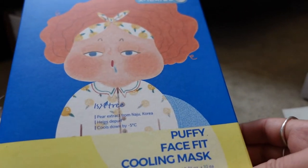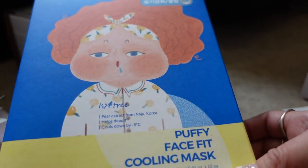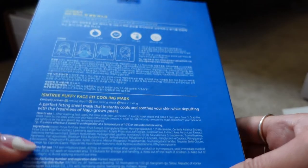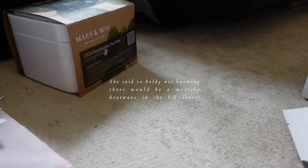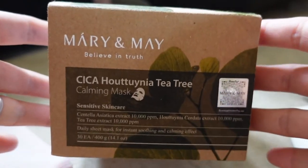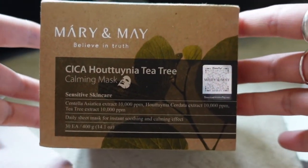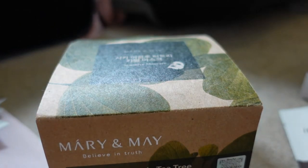This box was gifted to me by Isntree — it's made from pear extract and it's a cooling and de-puffing face mask, so I'm guessing it'll be really nice in hotter weather. I'll save those for holiday. Then I got this one from Mary and May — more and more brands are coming out with these boxes of sheet masks as opposed to single-use masks, which is really great.